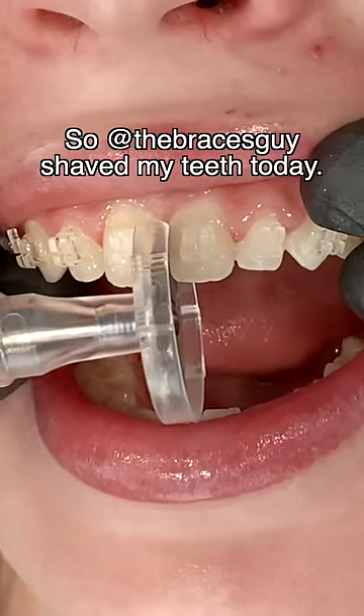So the braces guy shaved my teeth today. Yay. Yeah, I did it. Here's why.